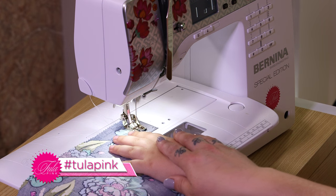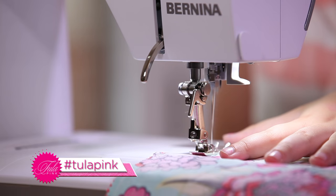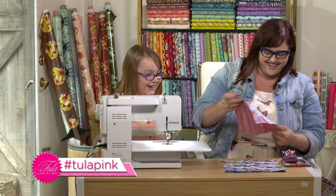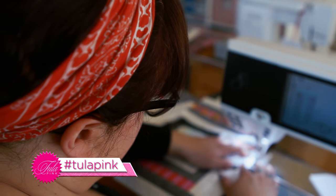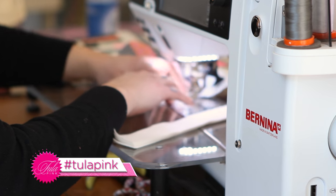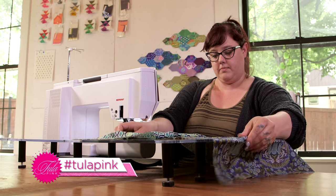I use Bernina machines exclusively — have for years. Partnering with Bernina has been totally great because I always have the newest stuff, which is super fun. I have different machines because I'm often working on a lot of things at once, so I like to have different machines set up that I can jump to.